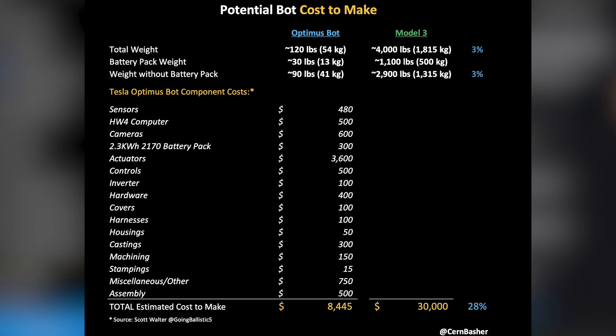Scott estimates that the cost to make a bot will be under $10,000, or about 28% of the Model 3's cost. Scott is not suggesting that's what bots will cost to make this year, but over time as production scales up. So let's take a closer look.